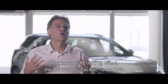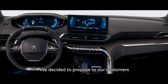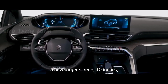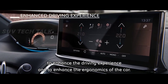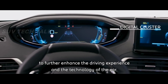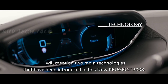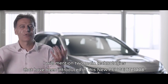At Peugeot, the i-cockpit is our unique selling point. We decided to offer our customers a new large 10-inch screen to enhance their driving experience and the ergonomics of the car. We also introduced a new digital cluster to further enhance the driving experience and the technology of the car.